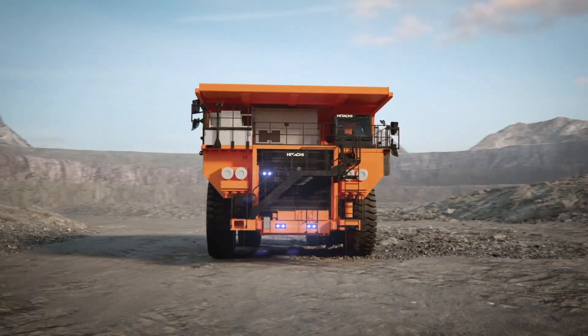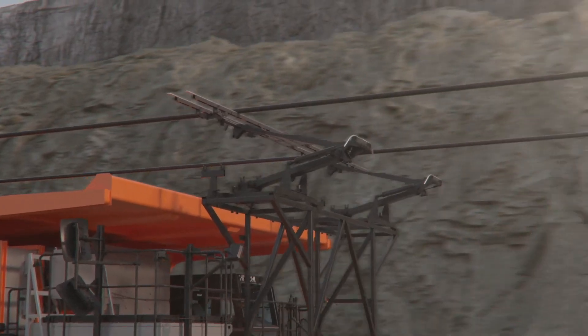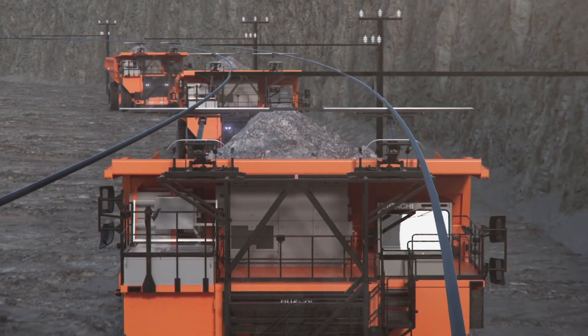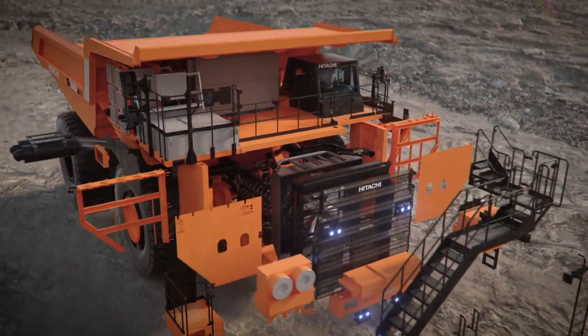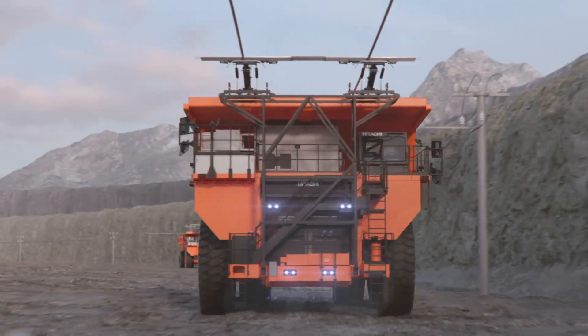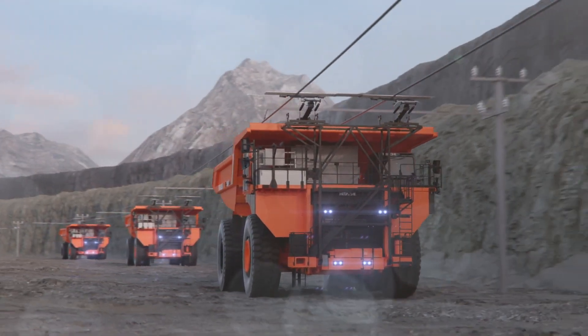Initial prototype tests were completed in January this year. The test model used was the Hitachi EH-4000 AC3, 14 meters long, with a nominal payload of 221 tons. Now the refined pre-production machine has arrived in Zambia and has begun testing at the Kansanshi mine. Project partners expect the dump truck to operate continuously thanks to the existing network of overhead lines and the regenerative braking system.